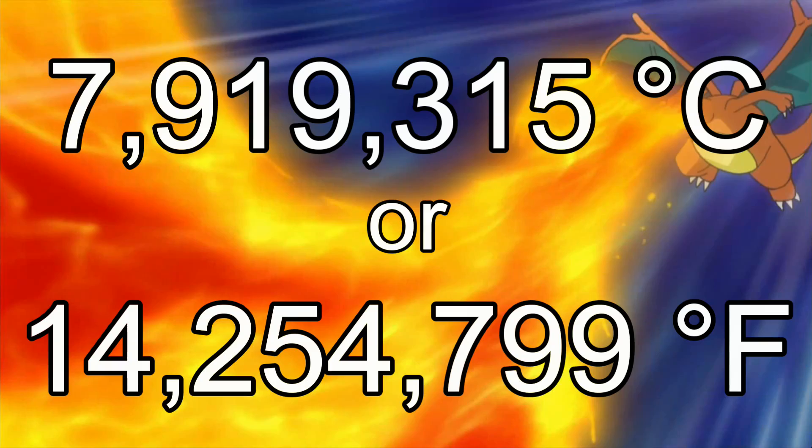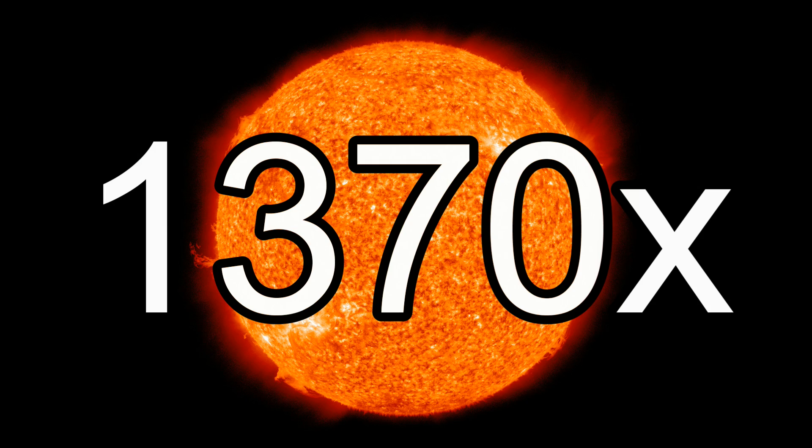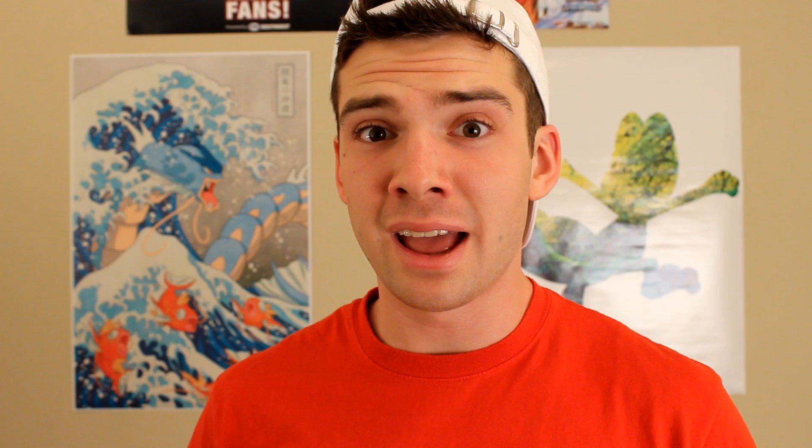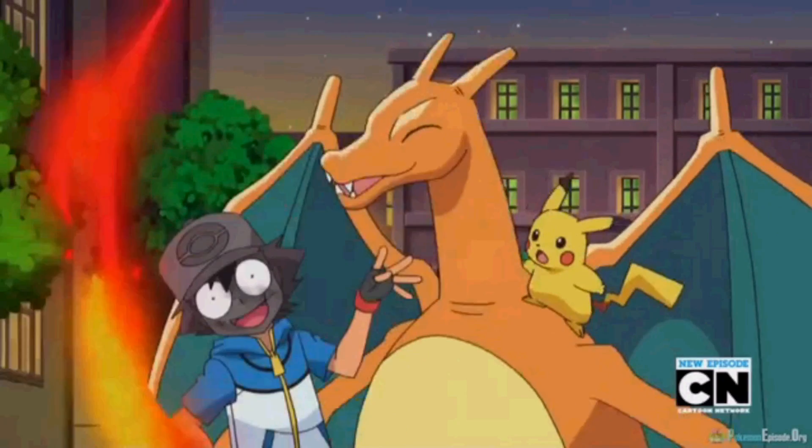Solving for temperature, this means Charizard's fire would be almost 8 million degrees Celsius, or over 14 million degrees Fahrenheit. That's almost 1,400 times hotter than the sun, and the actual flames would be 1.6 billion times brighter than direct sunlight. So unless Charizard could control the intensity of its flamethrower, Ash and everyone around him would be very, very dead.